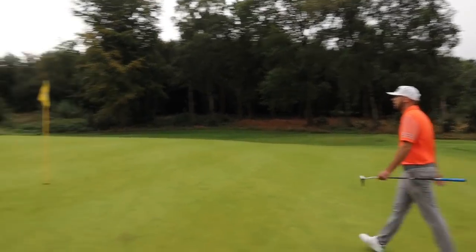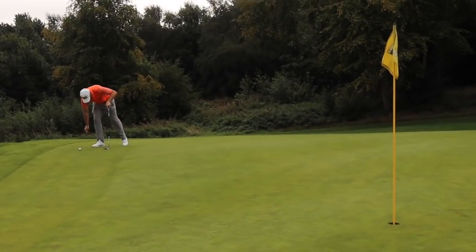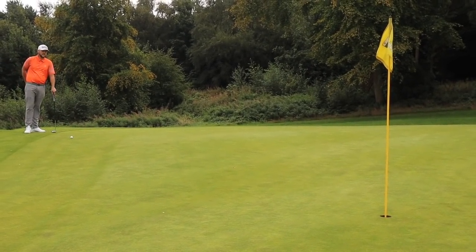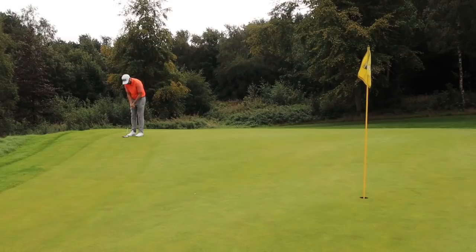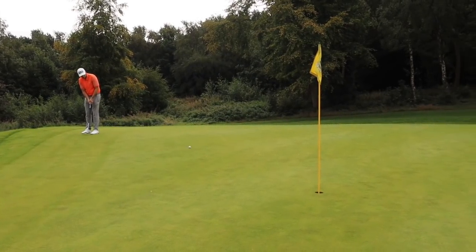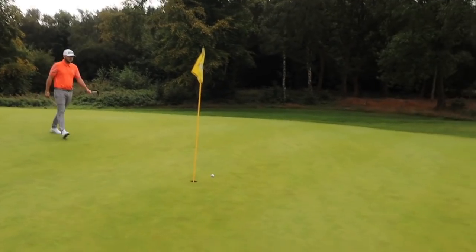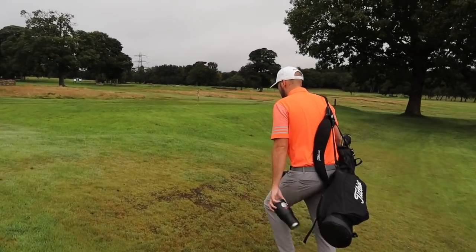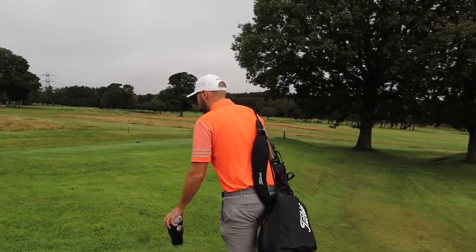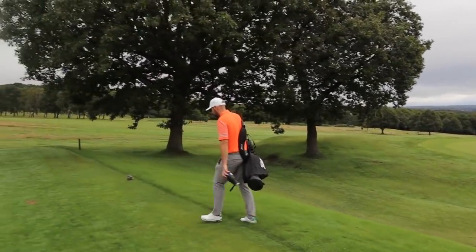Two putts to go, one up. It's a bit of a downhill slider though - not one you'd want. I'm really disappointed with myself for this hole; feel like I've let myself down and everyone who's tuned in. Come on, tangerine. It's a good putt - regulation. Right, Chris, one up. Six holes - we'll finish on the par three. Wonderful par three as well.